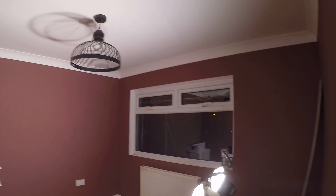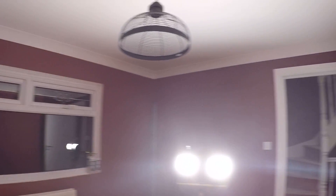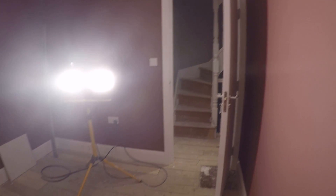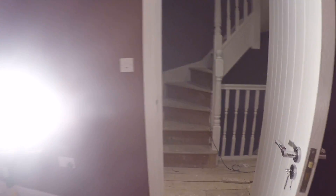Bedroom four has a window, heater, and some shelves. Bedroom number five doesn't have any natural light but it's pretty much the same as bedroom four. And we've got bedroom six in the loft.